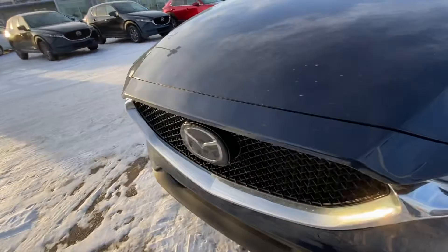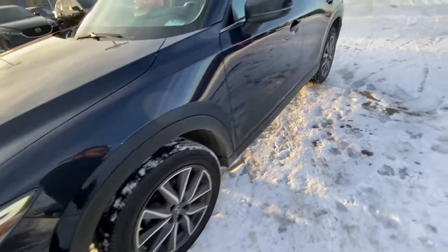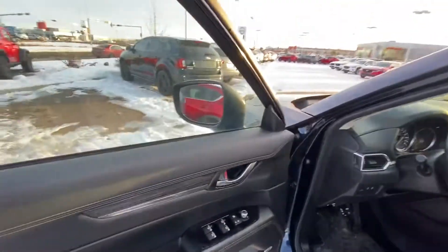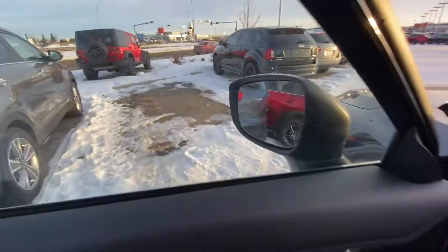It's fully loaded. You got headlights — your adaptive LEDs that turn with your steering wheel. You got the two-tone alloy wheels, looks super nice. You got all of Mazda's safety features: your lane keep assist, your blind spot monitoring.